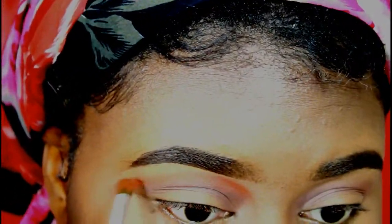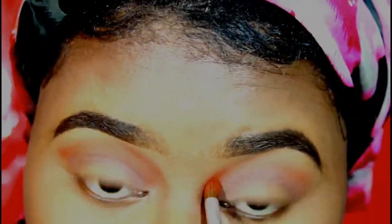Next, using the same palette, I will be taking this red color right here and I will be adding that to my crease as well, but focusing it more on the upper part of my crease. Now, using the same brush I used for the brown, I will be just blending everything out.